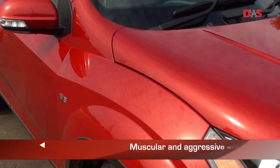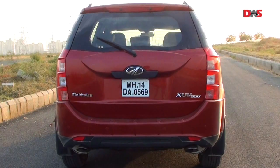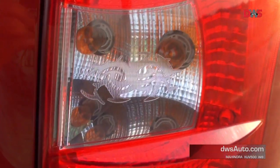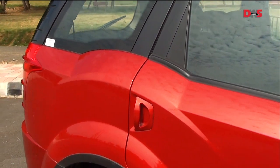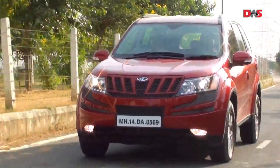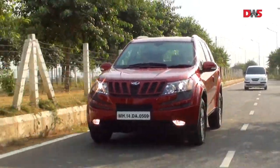The fenders are flared and muscular and it does look like a big cat ready to pounce. At the rear too, the design has been overdone in parts — like the tribal motifs on the tail lamps or the rear wheel arch breaking into the window line. But overall, the design begins to grow on you. The XUV500 is definitely an attention grabber.